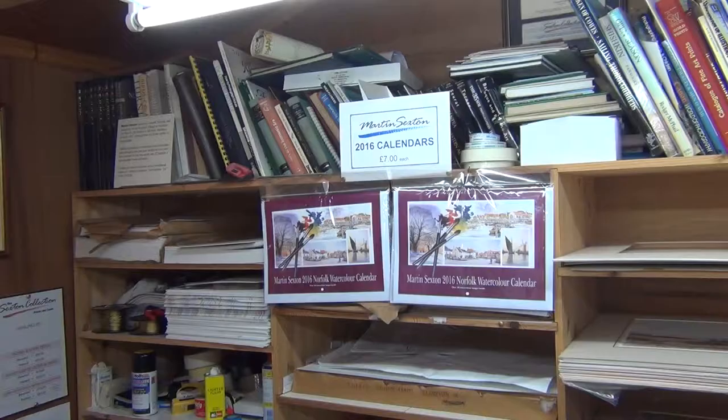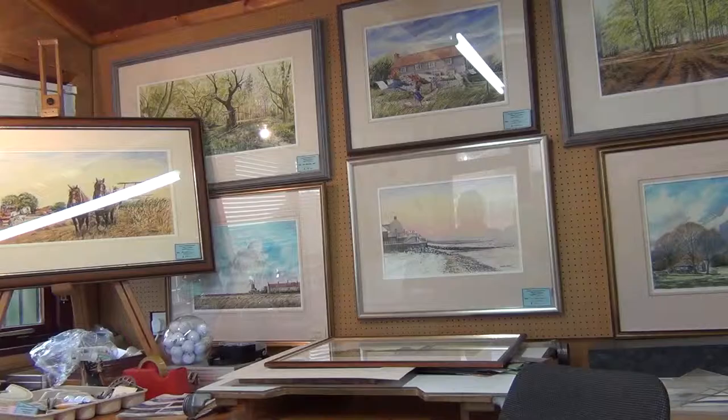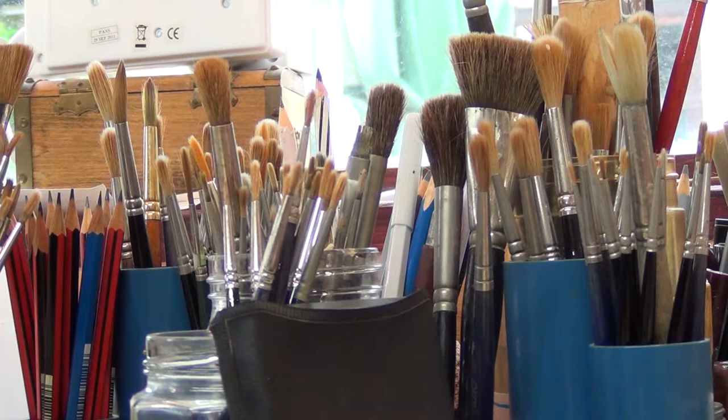These days Martin works from his home-based studio. What's good about working from home is that you can just walk down the garden and you're there. You haven't got to travel 20 or 30 miles every day to go and do it, which I used to do every day in a car. There is a lot of distractions — you look out the window and you'll see the garden, the lawn wants cutting so you think, well you must go and do that.